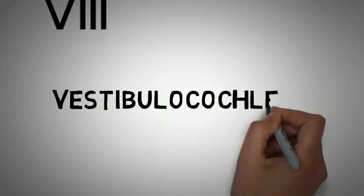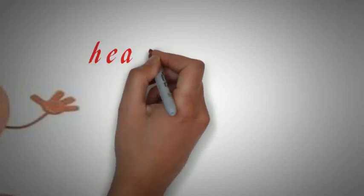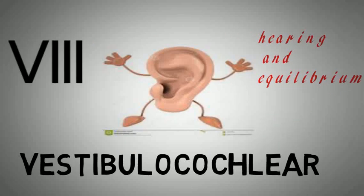The eighth cranial nerve is the vestibulocochlear. It is a mixed type of cranial nerve. It helps in hearing as well as maintaining the equilibrium of the body.